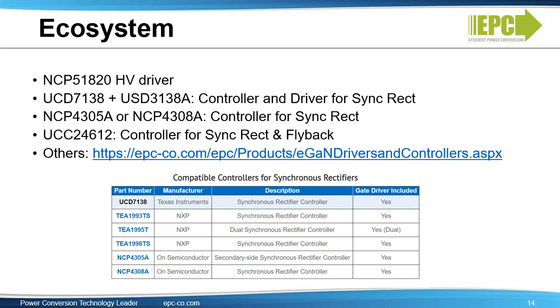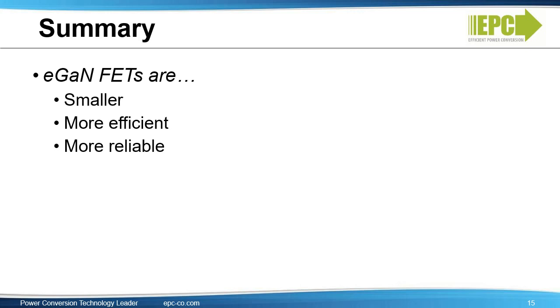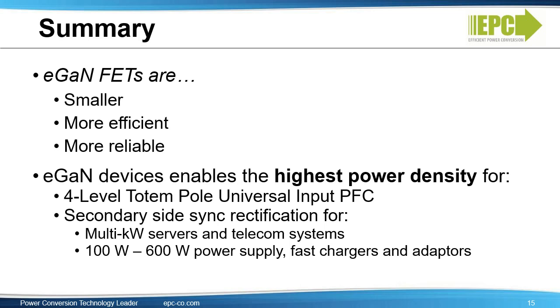A full ecosystem is available to drive eGaN FETs in AC to DC applications. Several synchronous rectification controllers with integrated drivers are available; visit the EPC website for a full list of GaN-compatible integrated circuits. To sum up, eGaN FETs are smaller, more efficient, and more reliable than silicon MOSFETs. Using eGaN devices enables the highest power density for 4-level totem pole input PFCs, secondary side synchronous rectification for multi-kilowatt servers and telecom systems, and 100-watt to 600-watt power supplies, fast chargers, and adapters.